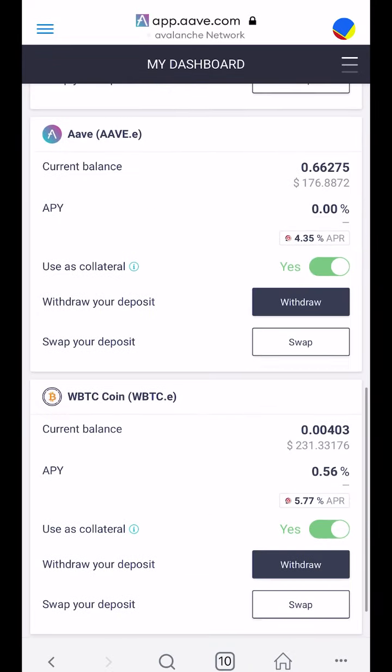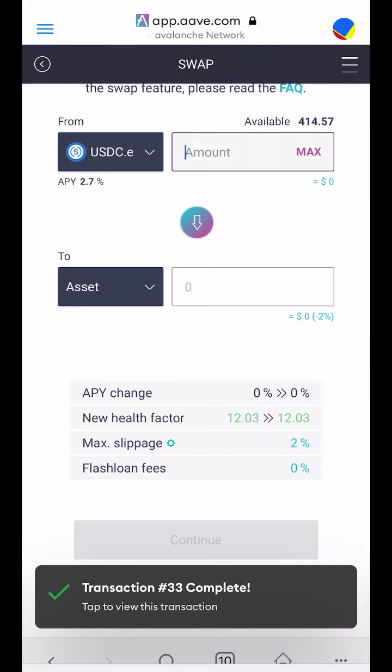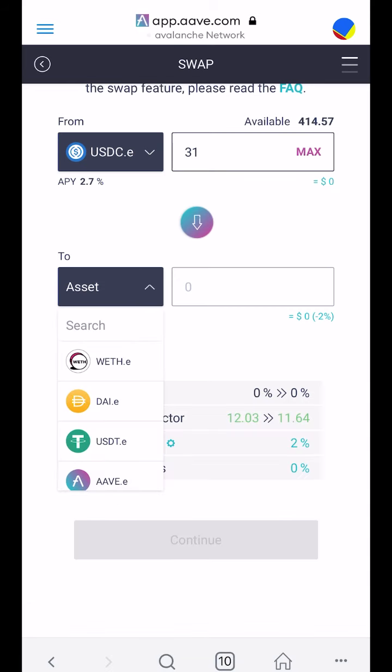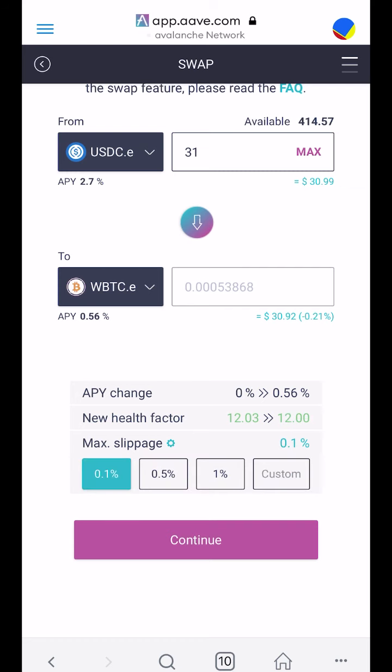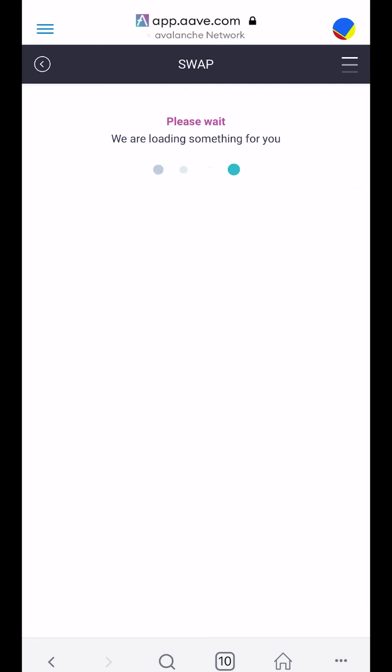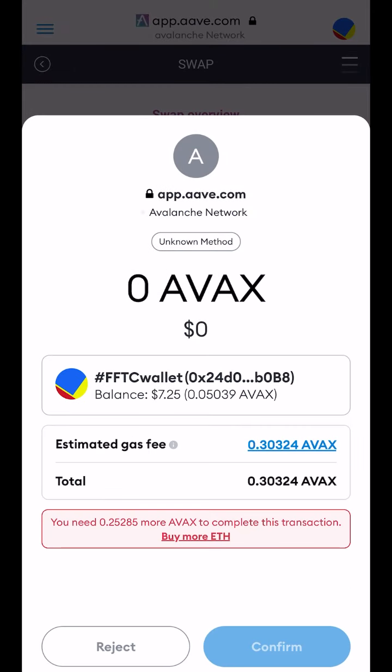Now I'm going to buy Bitcoin — I'm going to swap the thirty-one dollars for Bitcoin with low slippage. Why am I doing this? I'm loading up on coins that are down in the market. But wow — I need more Avalanche to make this transaction. The transaction cost a lot of money.